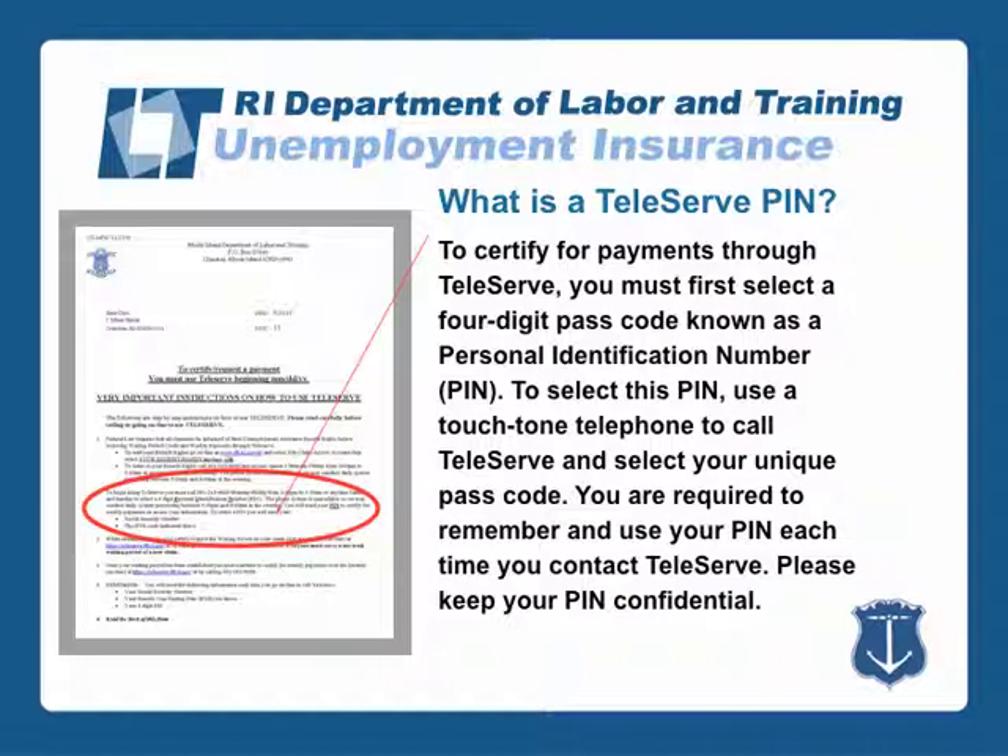To certify for payments through Teleserve, you must first select a four-digit passcode known as a personal identification number or PIN. To select this PIN, use a touch-tone telephone to call Teleserve and select your unique passcode. You are required to remember and use the PIN each time you contact Teleserve, and please keep your PIN confidential.